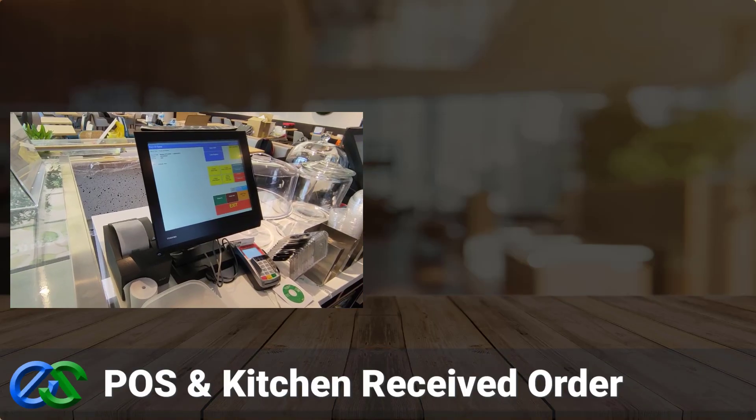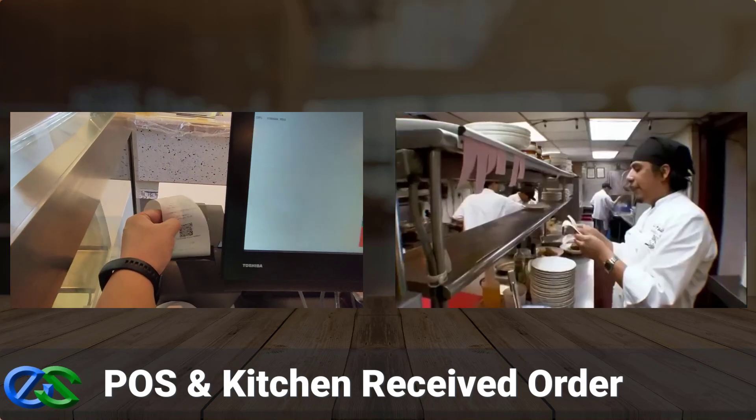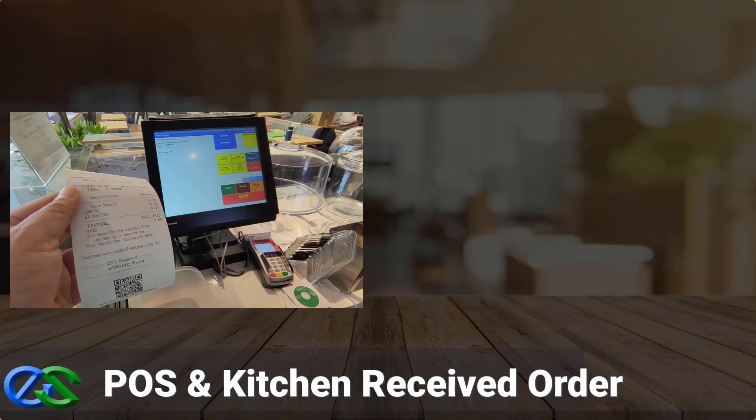When a customer completes placing an order, the orders will directly store into the POS system and printed accurately to dedicated kitchen printers at your outlet level.